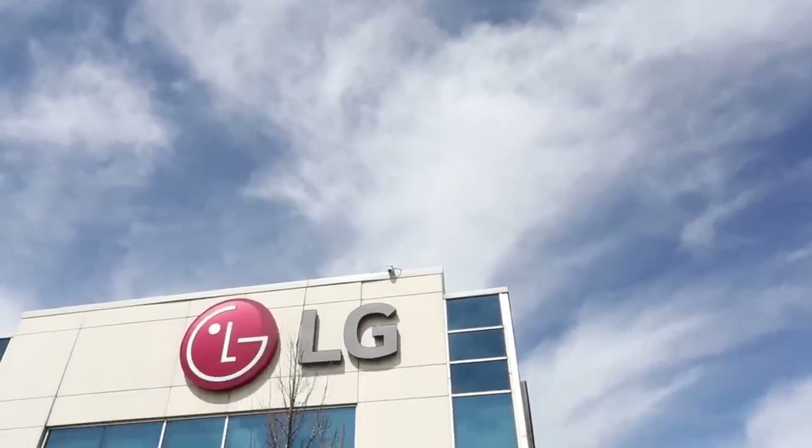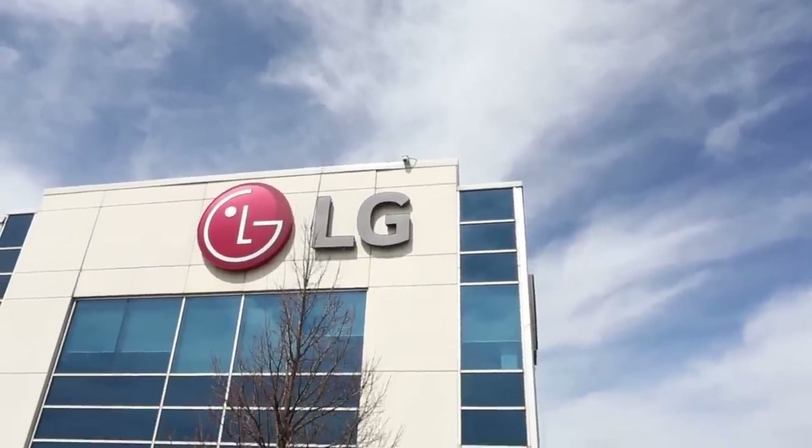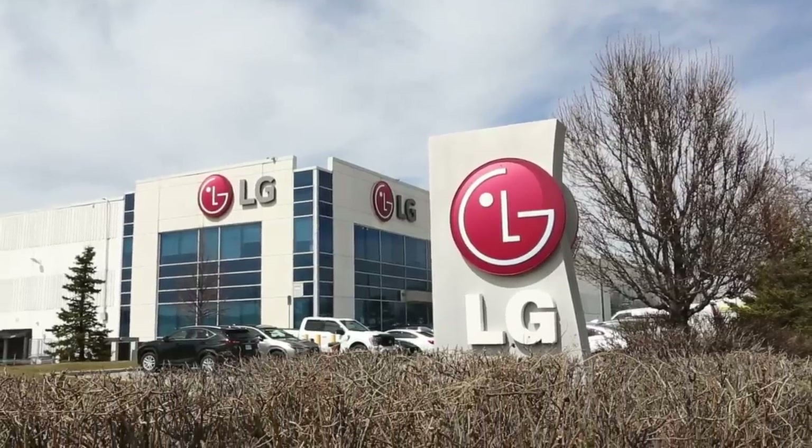Welcome back to the Clean My Space channel. Today we are on site at the Canadian headquarters for LG because I'm announcing that Clean My Space and LG are in a long-term relationship — LG put a ring on it. I'm here at the showroom with behind-the-scenes access and we are going to see some of the latest technology LG has to offer, going offline shopping.